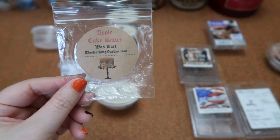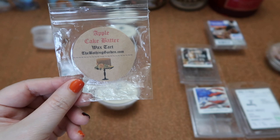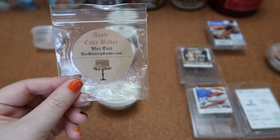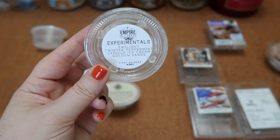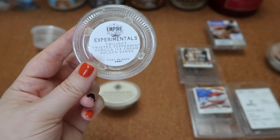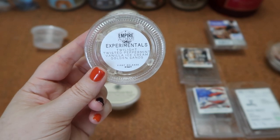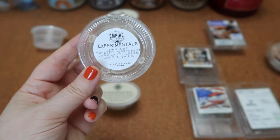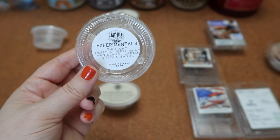I finished this sample in Bathing Gardens Apple Cake Batter — a nice apple bakery scent but a little bit light. The scent throw was about a three and a half to four for the shape in my 20-watt warmer. I did purchase this one in the little cake shape so I'm hoping with some additional cure time it will be a little bit stronger next year. I finished the scent shot in Empire Alchemy's Twilight Twisted Peppermint Vanilla Ice Cream and Golden Sands — the Twilight is the most dominant note followed by the Golden Sands, with just a hint of the Twisted Peppermint. Very refreshing but also very relaxing. The scent throw is about a seven and a half for a fourth of the scent shot in my Bath and Body Works 25-watt bulb warmer, and I would definitely get this one again.